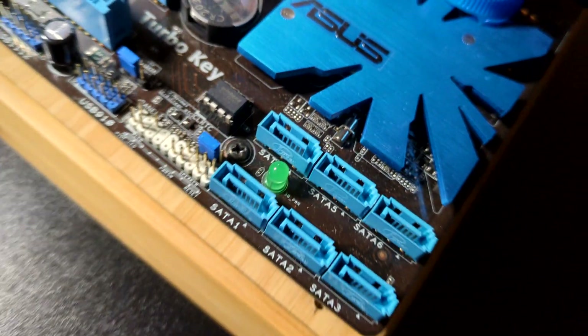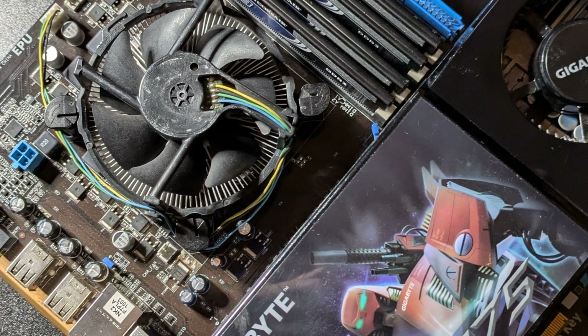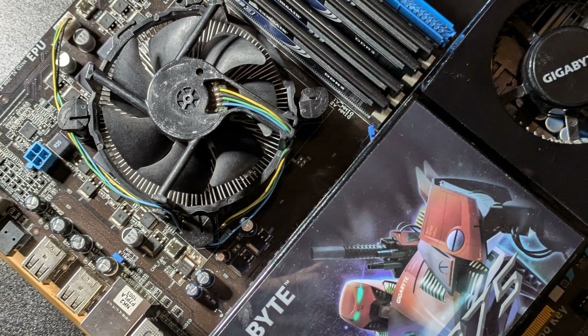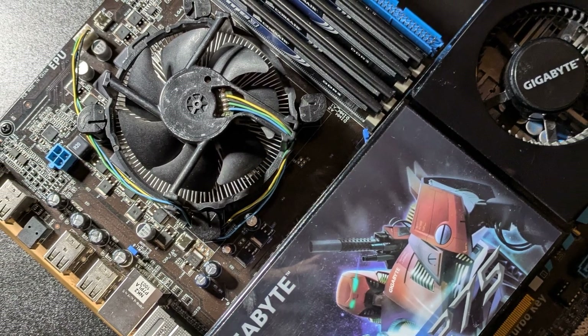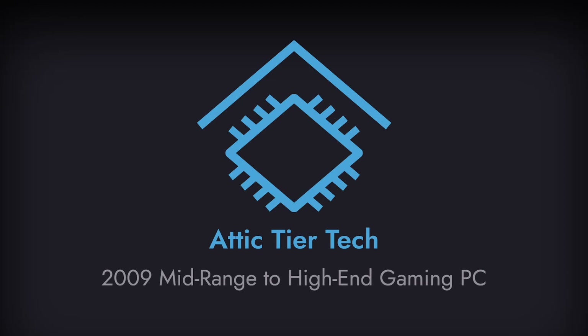These systems featured parts that, while technically part of the mid-range offerings, rivaled the capabilities of much more expensive counterparts, offering an unprecedented level of performance for the price. Let's see what that machine looks like and how it performs in our 2009 mid-range to high-end gaming PC.